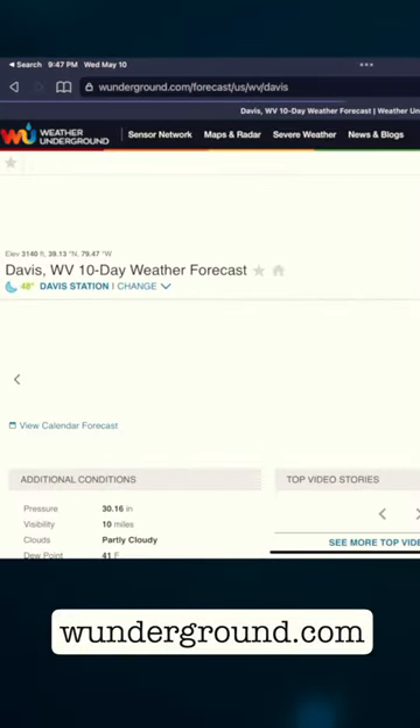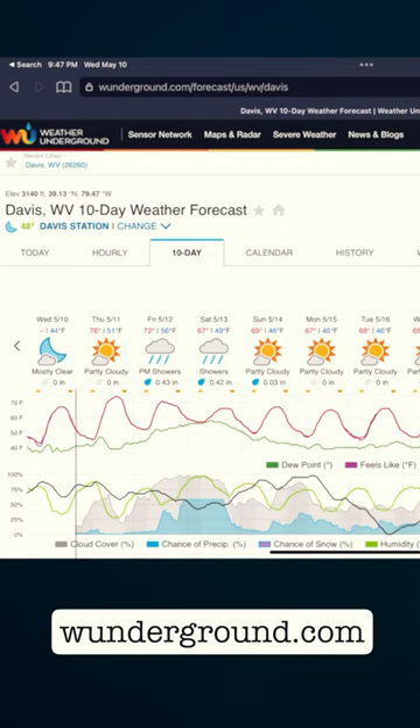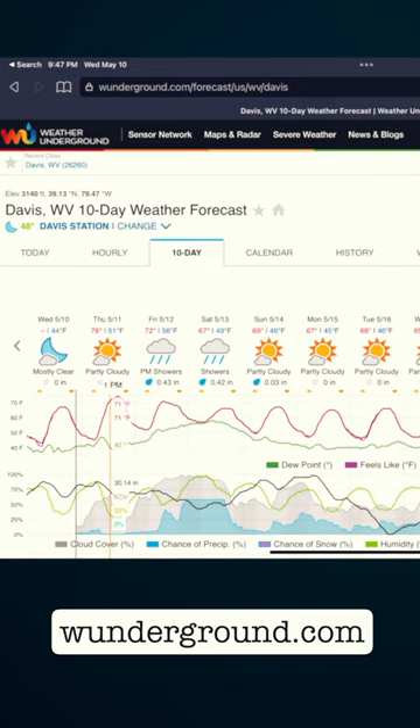Since weather is so important, I really have three apps I use. The first, for my general forecast information, I just tend to use wunderground.com for that. It lets me mark my favorites and I view the 10-day forecast and get an idea of what's coming.